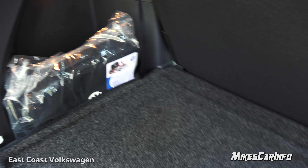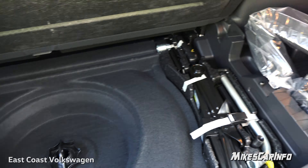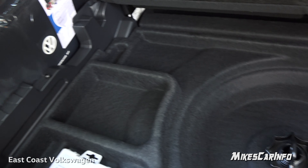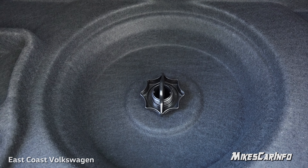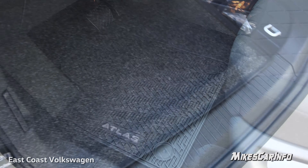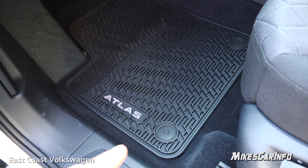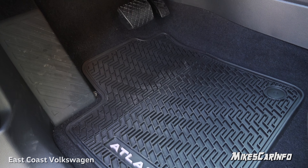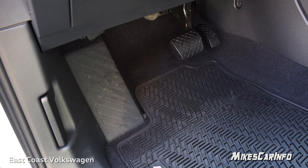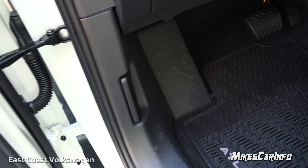There are lights on both sides of the cargo area. Lifting the floor panel reveals tools for the spare tire on the right, a little storage space, and the spare tire is just below — accessed by unscrewing a fastener. The floor mat in front of the driver's seat hooks in place with little snaps, making it easy to put in and remove. There's your accelerator, brake pedal, and a massive footrest on the left side.